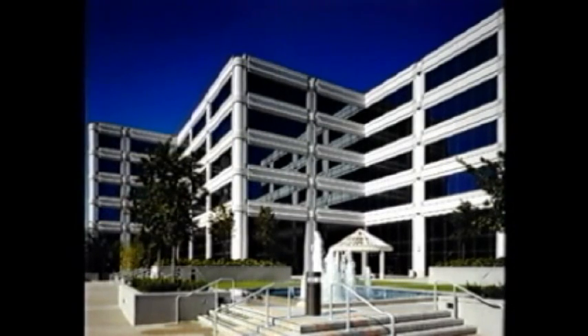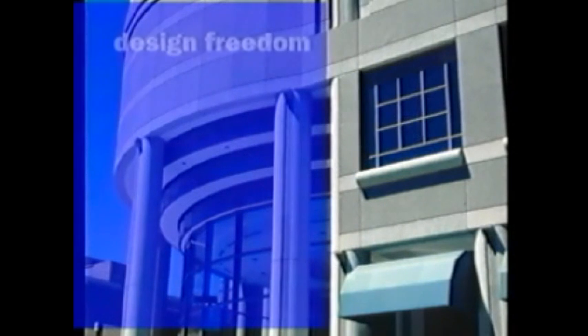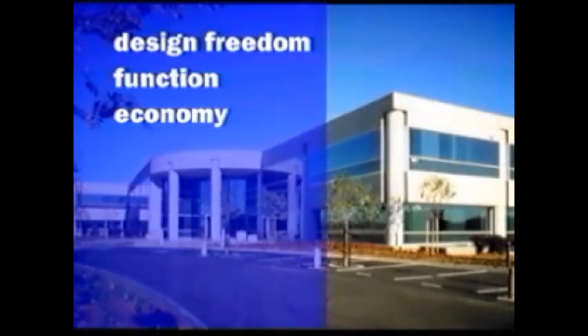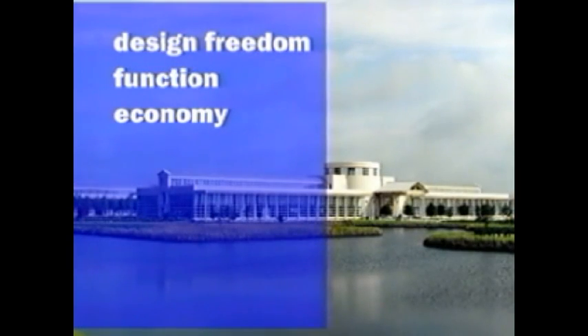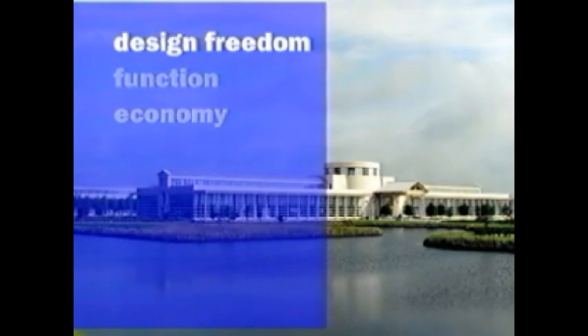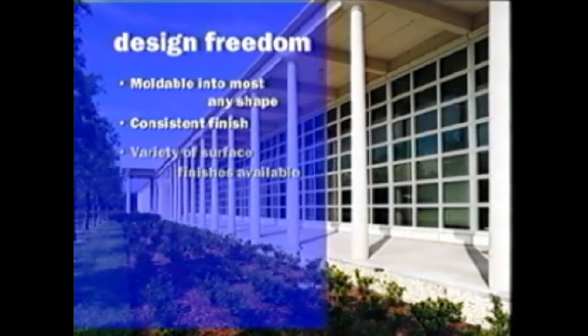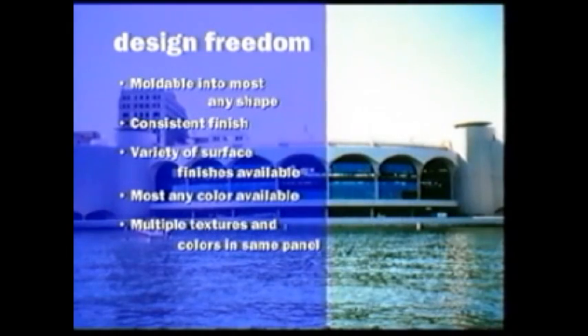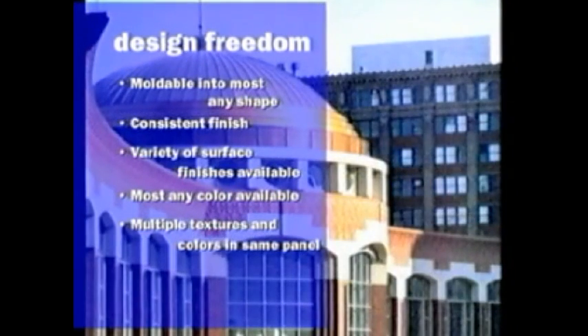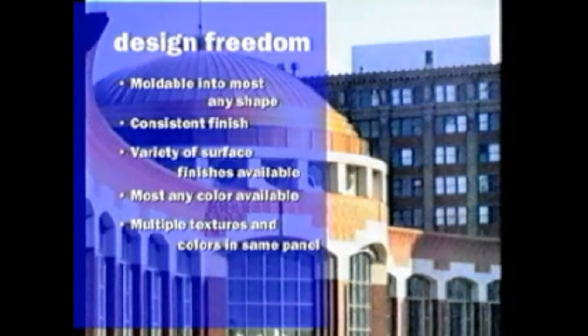There are many advantages in using GFRC in addition to its light weight. These include unequaled design freedom, function, and economy. GFRC delivers aesthetics with greater design flexibility than any other exterior cladding material. GFRC offers design freedom in its capability to be molded into most any shape. A wide variety of uniform surface finishes are available and a variety of colors can be attained. Multiple colors and textures can be obtained in the same panel. Also, one-of-a-kind patterns are available.